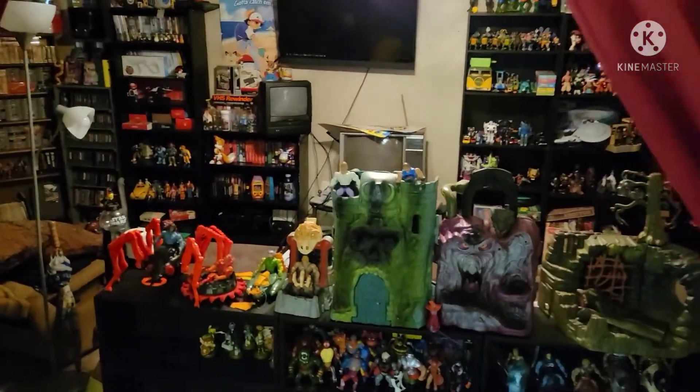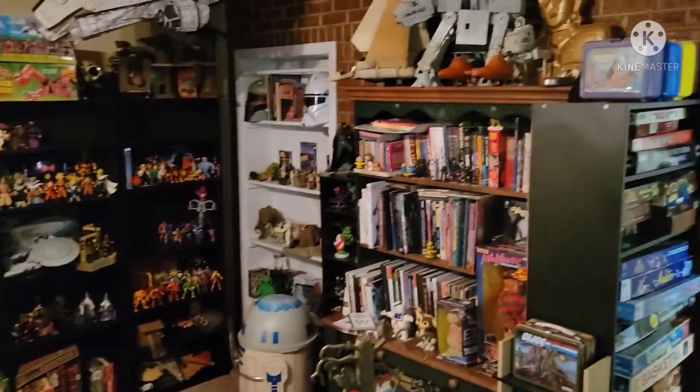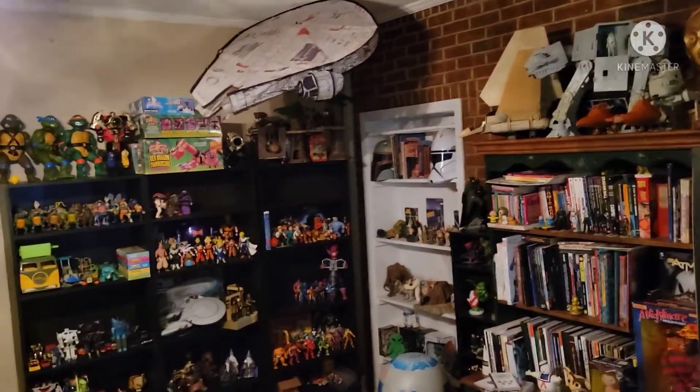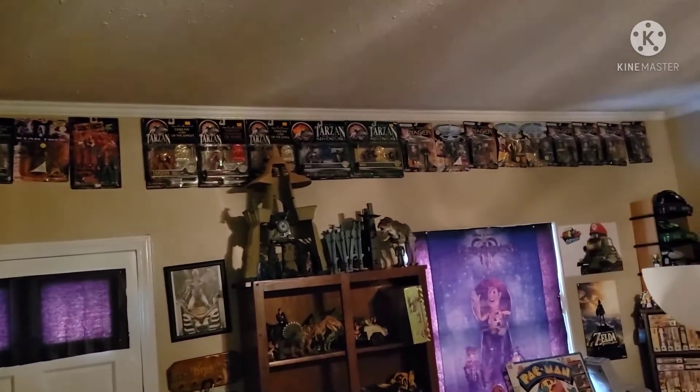Walk through the red curtains and you see my new game and toy room. One thing you'll notice is I'm a guy that hates empty space. As you can see, I've got carded figures lining the ceiling, just tacked up.